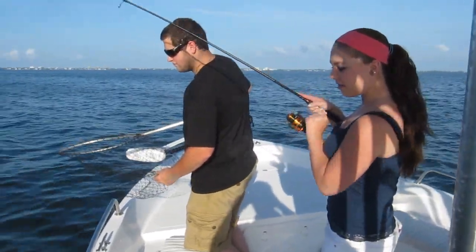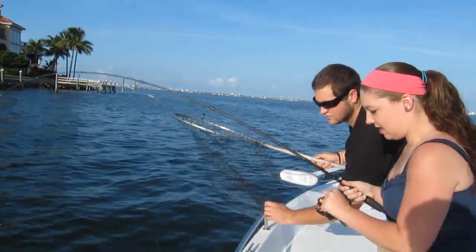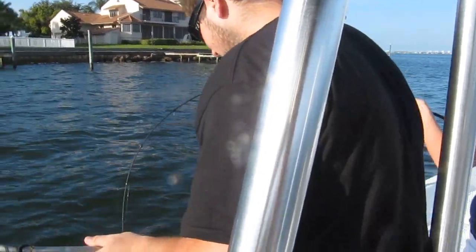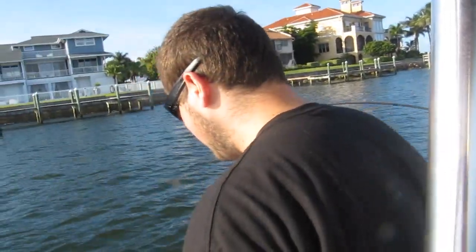This is Mike and Haley here. She's catching what I'm thinking is a big red. Walk towards the edge of the boat over here and hold the rod way out so it doesn't get on the back of the boat. I'm gonna go ahead and back out just a little bit. Hang on tight — we're backing out.